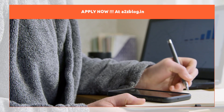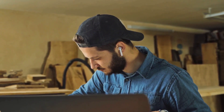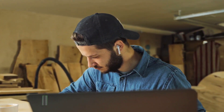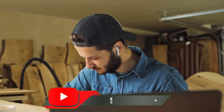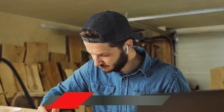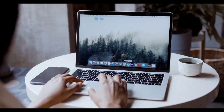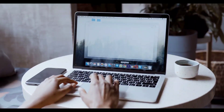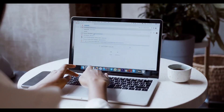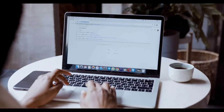To apply and know more, visit a2zblog.in and click on the Apply Now button at the Collins Aerospace job posting. I hope you found this video helpful. If you did, hit a like and share this with your colleagues and deserving candidates. If you're new, subscribe to our channel and click the bell icon to receive quick job and other important updates. Stay safe, good day!